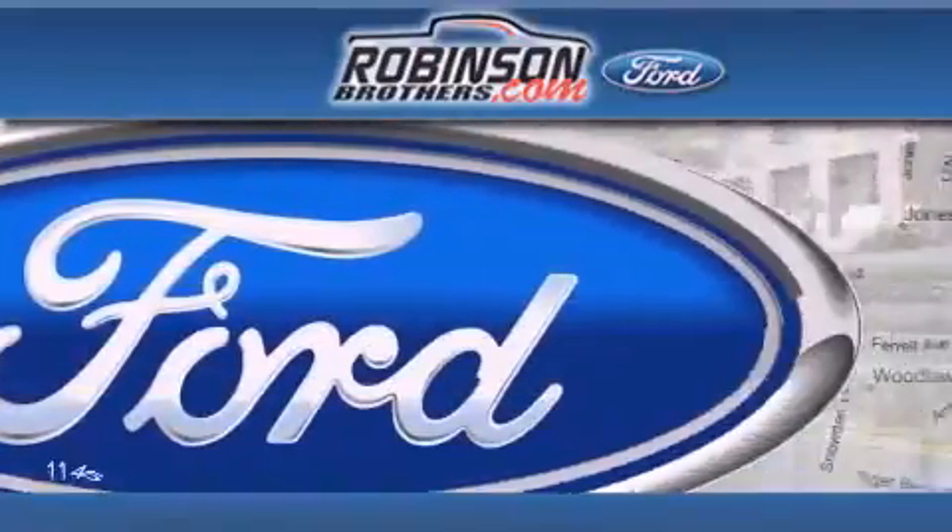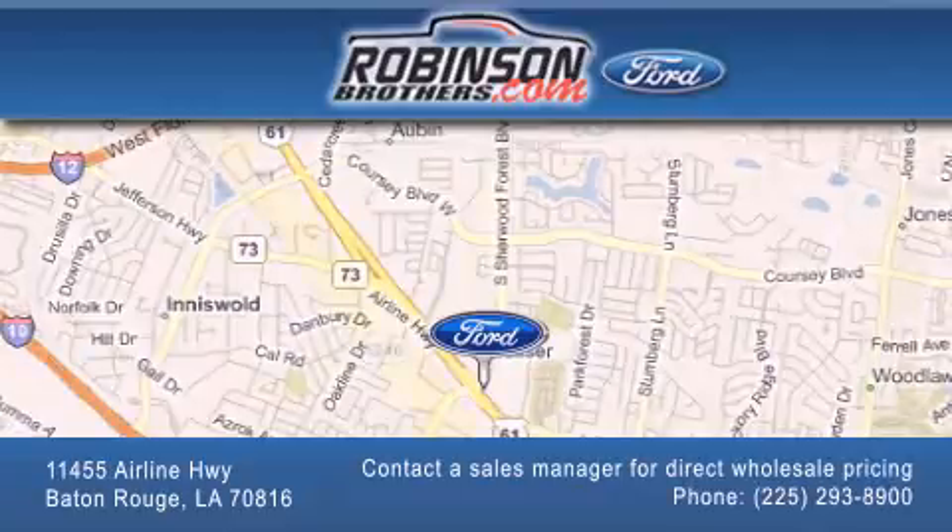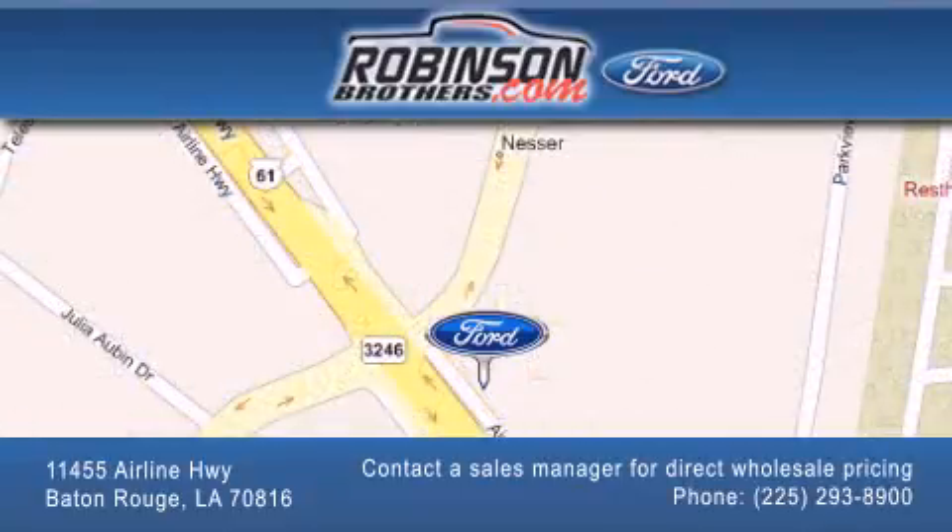Please contact our Business Development Office at 225-293-8900 for special wholesale pricing. Give us an opportunity to earn your business.